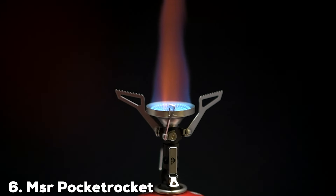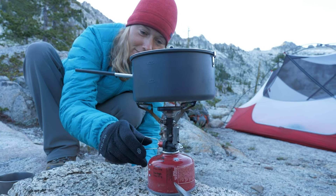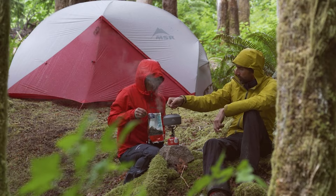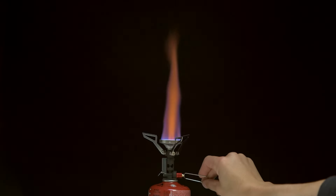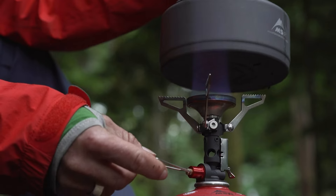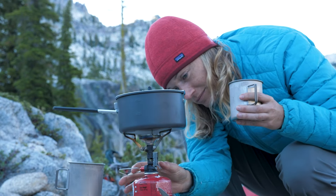Number 6 is dominated by the MSR Pocket Rocket Deluxe Stove. This product is a high-performance option that combines compactness with powerful functionality. Known for its impressive boiling speed, the Pocket Rocket Deluxe is perfect for those who value efficiency and speed in their cooking gear. Constructed from high-quality materials, the stove features a durable aluminum burner that provides a steady and intense flame. Its ultra-light design makes it easy to carry, and the stove includes a windscreen to improve performance in challenging weather conditions. The Pocket Rocket Deluxe also boasts precision flame control, allowing for a wide range of cooking techniques.